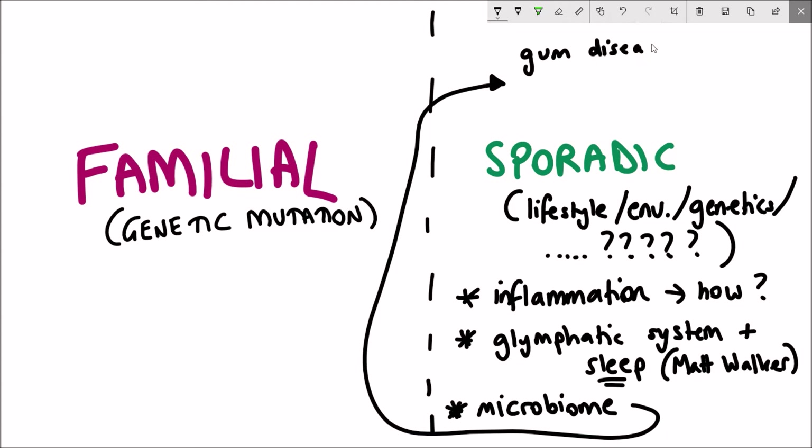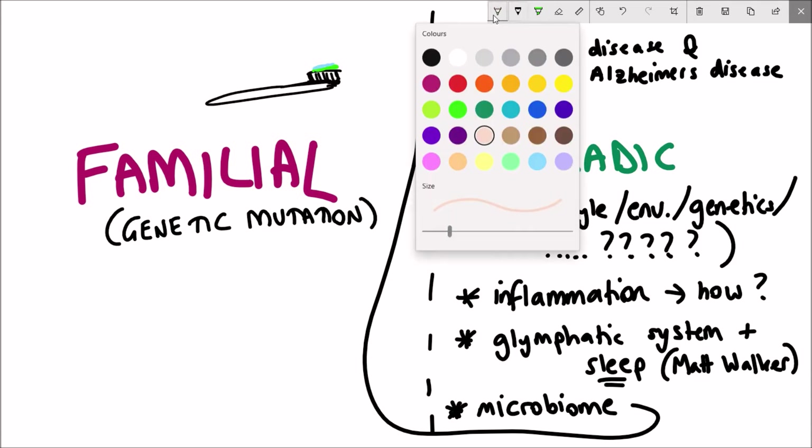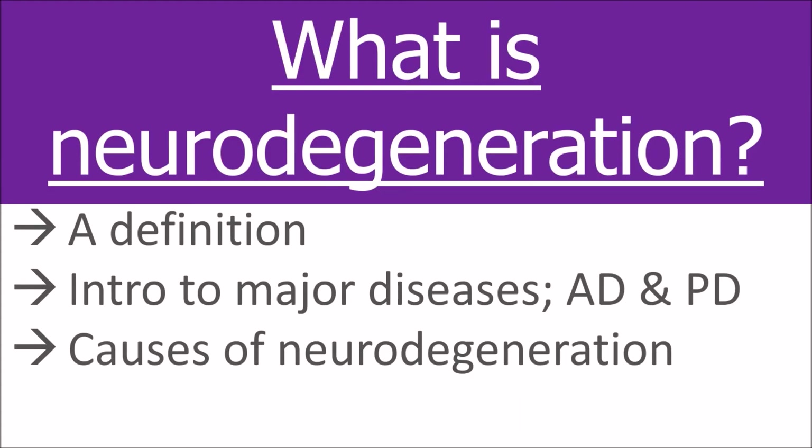Another hot topic is the microbiome — how bacteria could actually be triggering the disease. One interesting article published earlier this year explored gum disease and its link to Alzheimer's disease, so brush your teeth tonight!